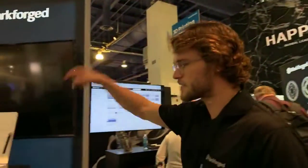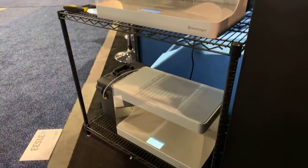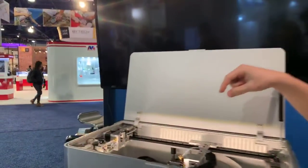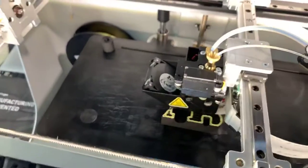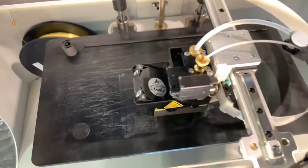We've got the desktop series over here. Right now it's printing an end effector for a robot. If you look inside, you can see it's being reinforced with Kevlar — really lightweight, really tough material that allows companies to save money by making that end-of-arm tooling.